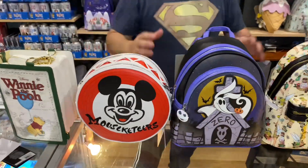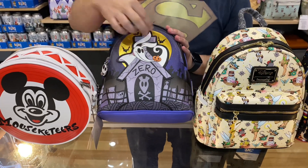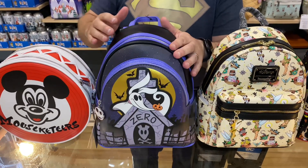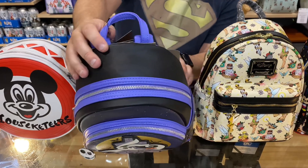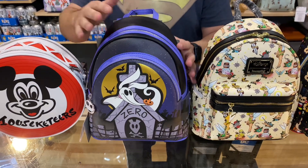Then we've got the Zero backpack back in. I believe that section glows in the dark. If you love your purples, you love your blacks — beautiful color combination. This is a very nice bag. Again, it's been reordered because it's been very popular.